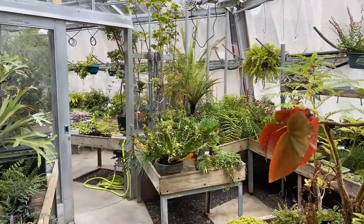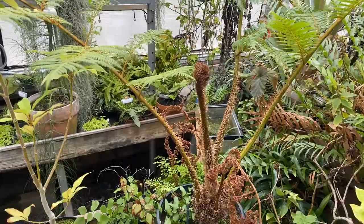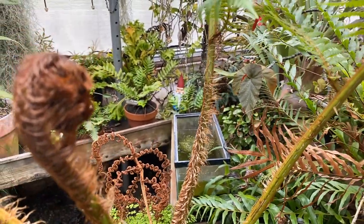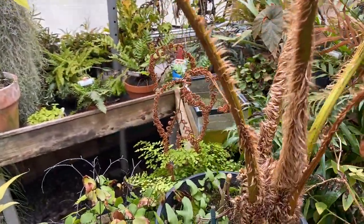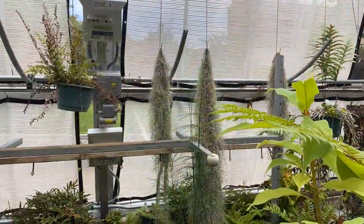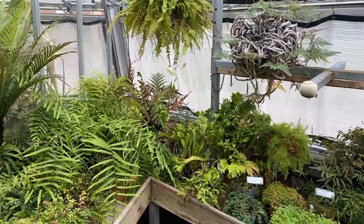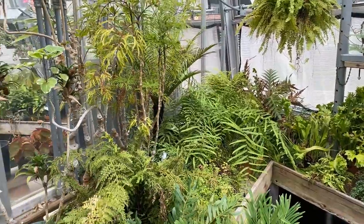Now we're pivoting to the fern room. Most of the plants in here are ferns — more primitive plants. You can see that really hairy stalk on this tree fern as the fronds are unfurling in that classic fiddlehead shape. Tree ferns get really big and form trunk-like structures. Ferns are more primitive in that they don't make flowers or seeds; they reproduce by spores, and they tend to need a lot more water — I typically water this room every day.